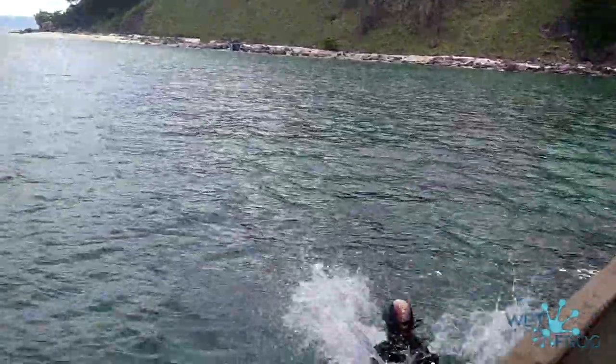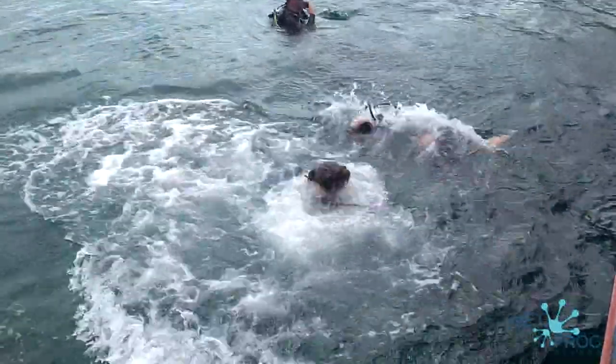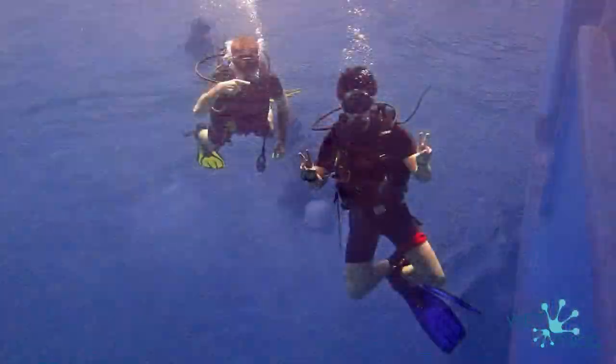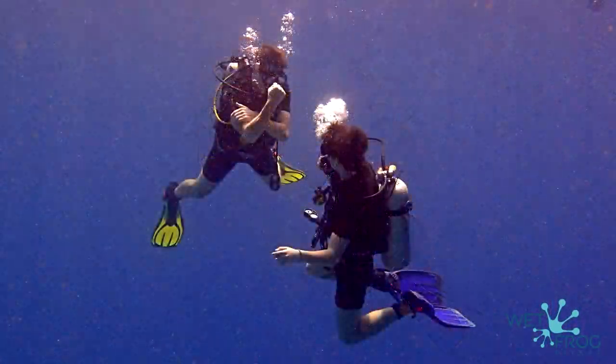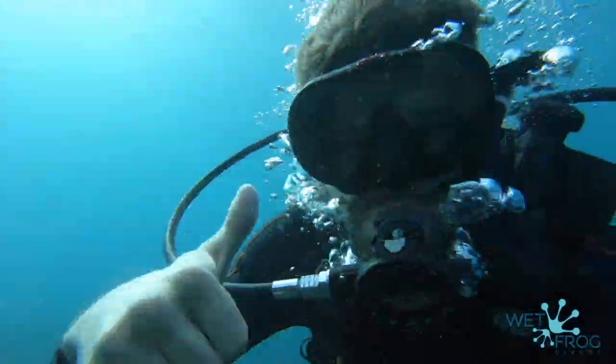Are you a diver? Are you using too much air underwater? Because of you, the whole group must ascend too early? Do you feel bad about this? We know what you feel. Want to learn how to reduce your air consumption? Let's dissolve the situation now.